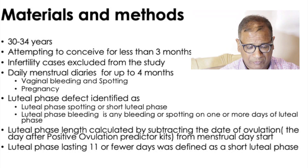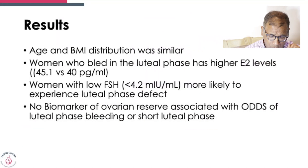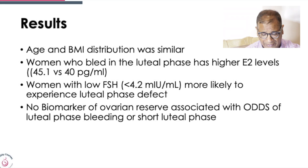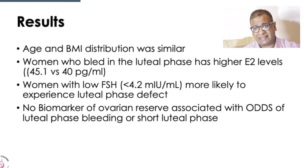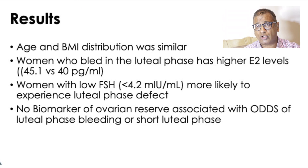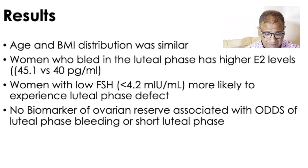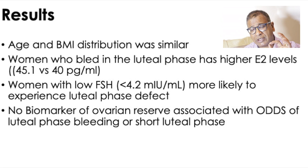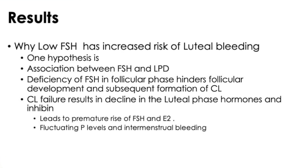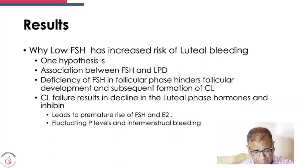Age and BMI were similar across groups. Women who bled had higher estrogen levels than women who did not bleed, and women with lower FSH were more likely to have luteal phase bleeding. Importantly, no biomarker of ovarian reserve was linked to luteal phase defects — a low AMH did not predict a higher rate of luteal phase defect. The question then is: why does a low FSH increase the risk of luteal bleeding?